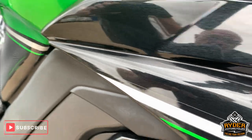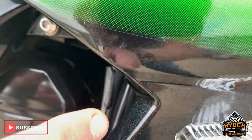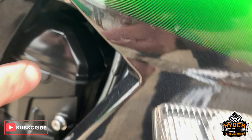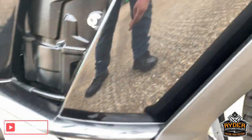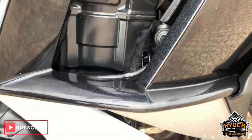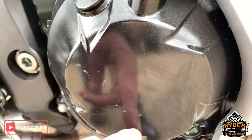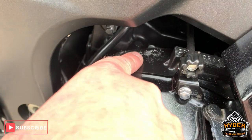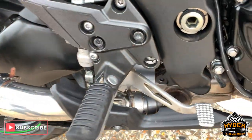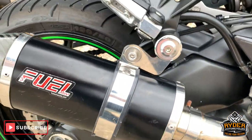Come around the side, nice paint work. There are a few very tiny scratches along that part there. Nice paint work apart from that. There are a couple of little marks on the engine casing, just there — a little bit of paint just coming off there.